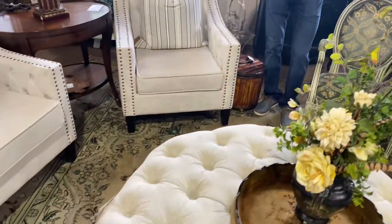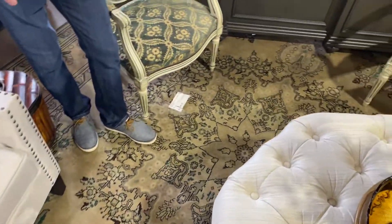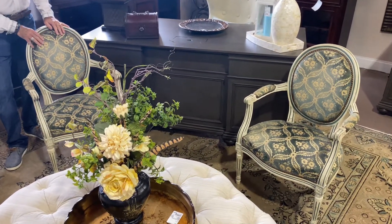We paired it on this rug. This rug has been here for a little bit, and it is absolutely exquisite. It's a large rug, and it has that teal color in it. Look at these great little antique French chairs that came in, and the fabric matched this rug to perfection.